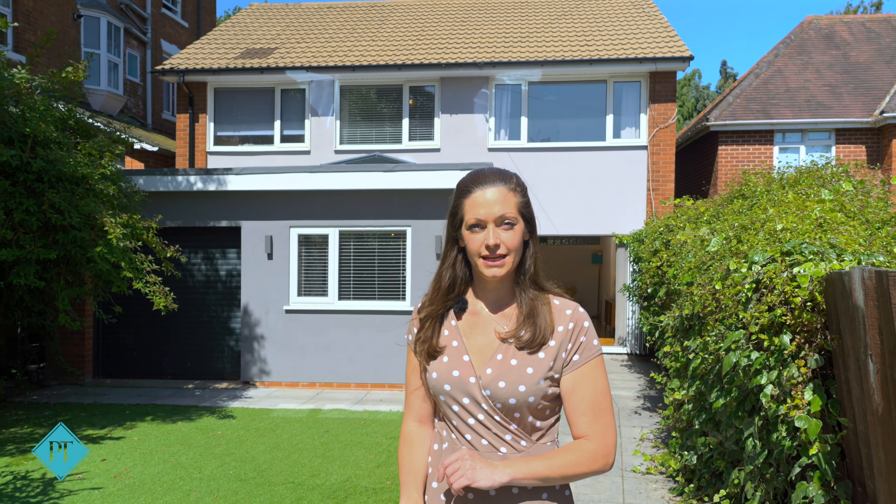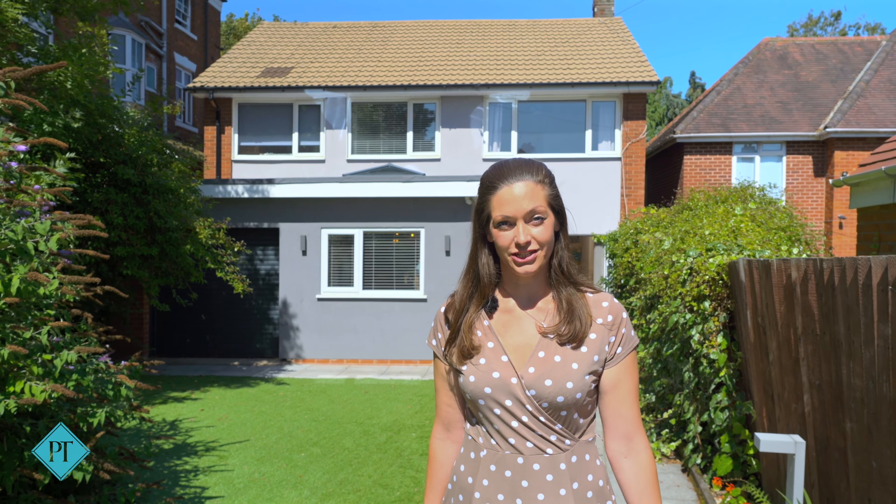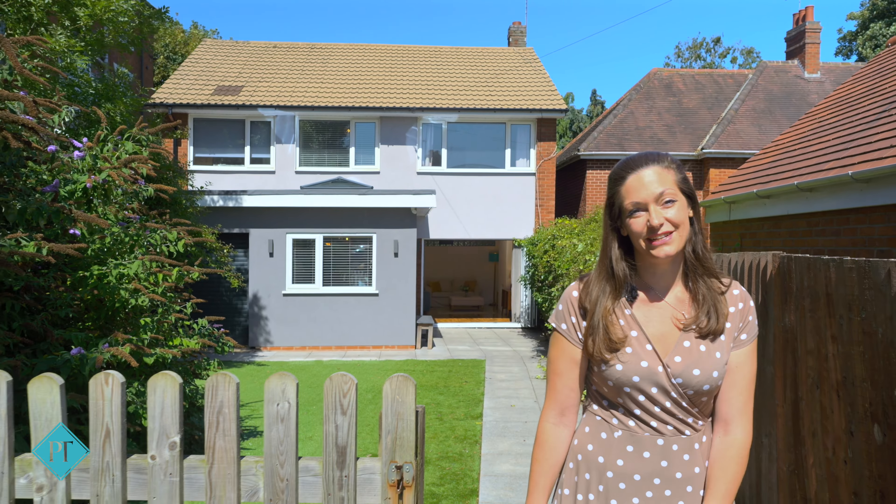Welcome to Kenilworth. I'm Olivia from Pitterway Thompson and the home I have to show you today is right in the centre of Kenilworth on Clarendon Road. This home has been modernised beautifully. It has open plan kitchen spaces, two low-maintenance and sunny gardens and four generous bedrooms. Let's go and take a look.